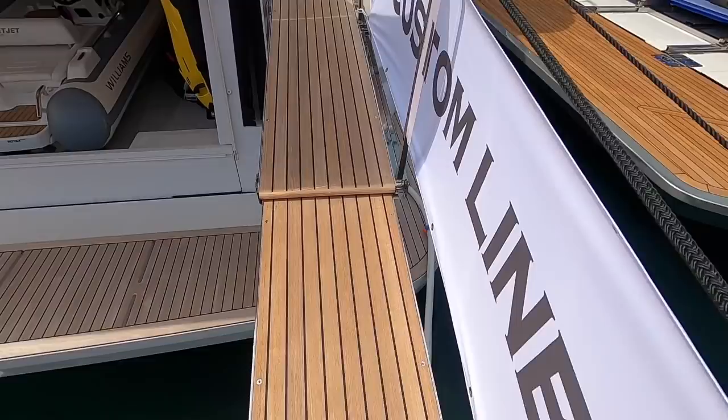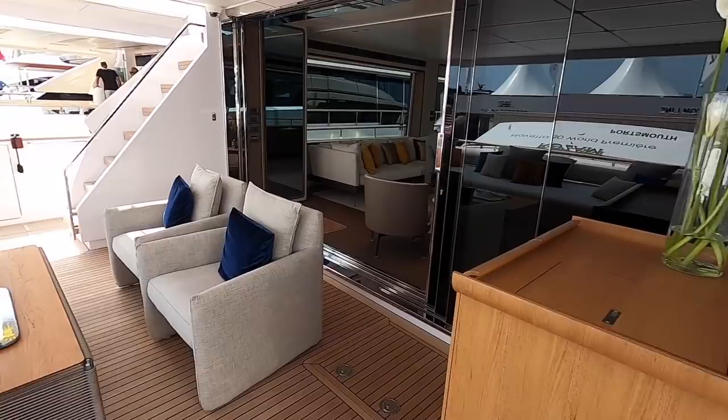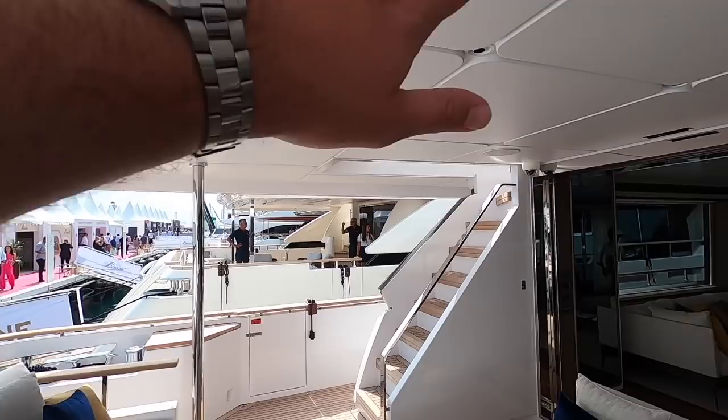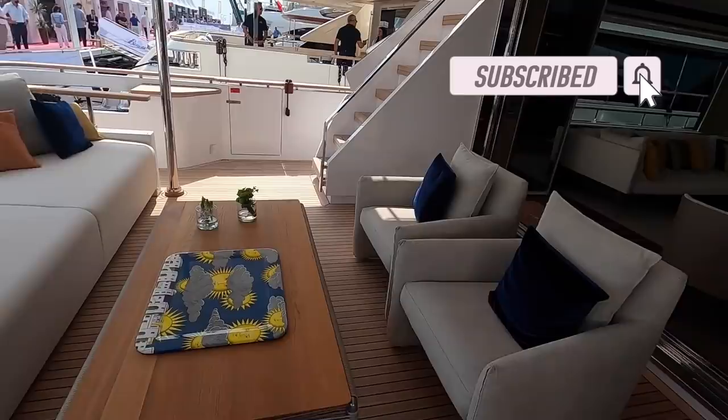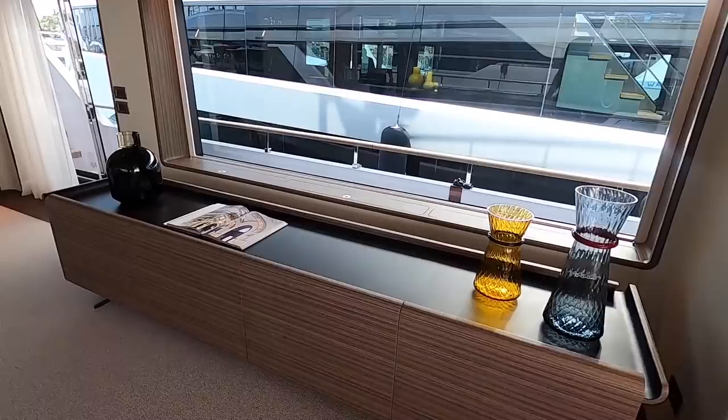You step up via the passerelle and into the main cockpit. There's a lot of outdoor living space on this boat — a really nice shaded comfortable area with a big overhang from the flybridge above, a comfortable sofa, and then you walk through into the main saloon. There are other people on this boat since we're at a boat show.